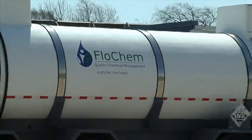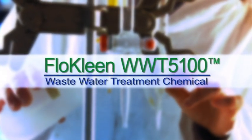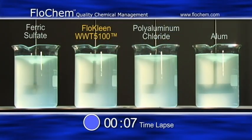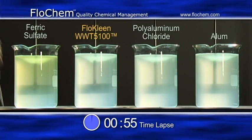Flow Clean WWT 5100 is Flowchem's most recent innovative solution in the removal of wastewater impurities. The most effective method of treating wastewater involves the introduction of a chemical coagulant, which separates the contaminants from the water.